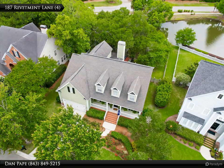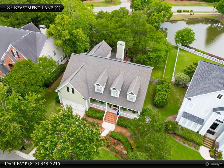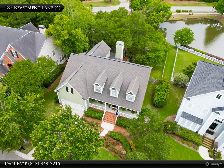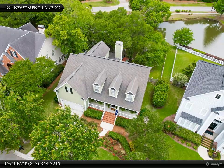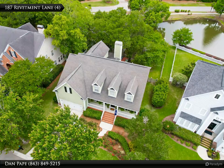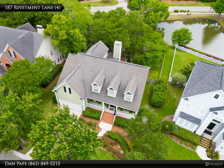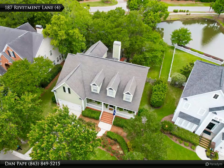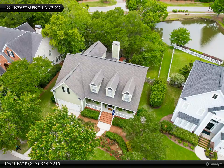Additional features include a tankless water heater, encapsulated crawlspace, new HVAC units, two new rear fences, pergola, surround sound speakers, brand new carpet upstairs, freshly painted throughout, Hardie Plank siding, updated windows, updated bathrooms, new overhead garage door, good storage throughout plus a garage mezzanine for additional storage, and exterior hot water spigot — to name a few.